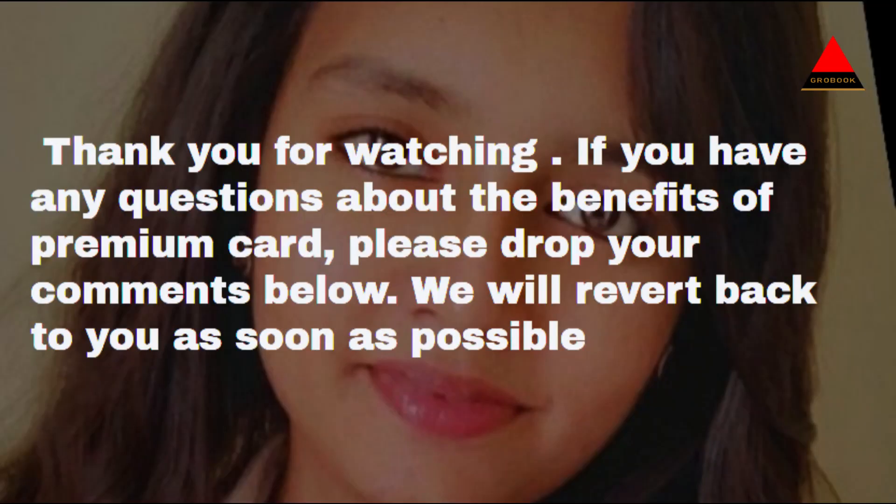If you have any questions about the benefits of premium card, please drop your comments below. We will revert back to you as soon as possible.